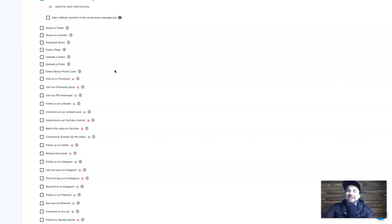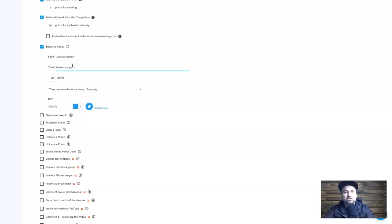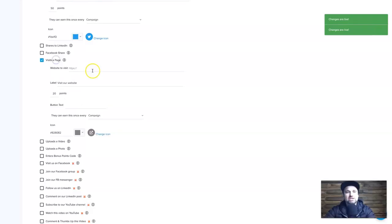Now the fun part — adding growth marketing actions. You can create tasks for participants: share a tweet, visit a page, upload a video or photo. For example, I'll add a 'Tweet a coupon' task with the message 'Make sure you check out legitmarketingreviews.com — it's epic!' and award 50 points. I can also add 'Visit our website' for 10 points. You can add as many tasks as you want and customize icon colors.